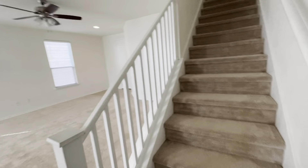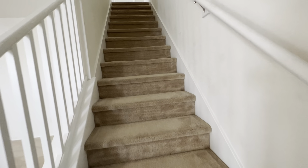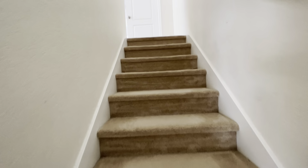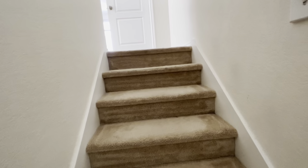The house is 1,906 square feet. The carpets look original — the house is only six years old.